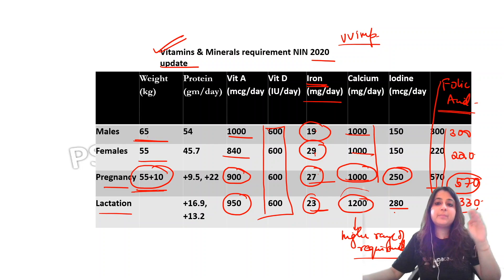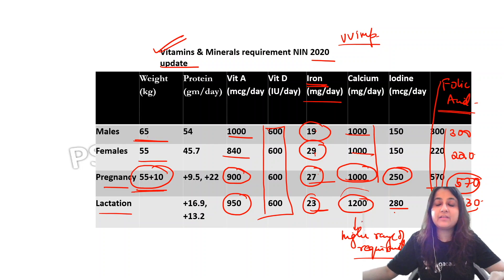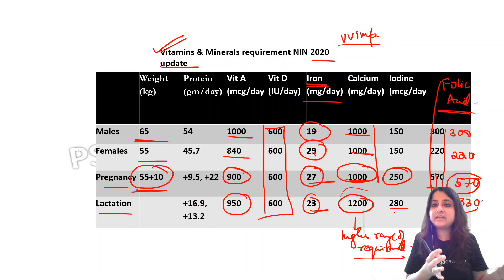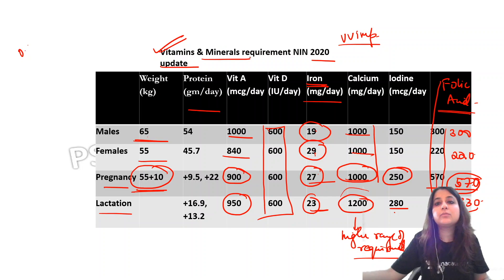During pregnancy, average weight gain expected is about 10 kg on top of 55 kg baseline, which is why calcium requirement goes to the higher side at 1200 in lactation. Quick recap: iron is 29 in females and 19 in males, decreasing to 27 in pregnancy and 23 in lactation. Calcium is 1000 across males, females, and pregnancy, then 1200 in lactation. Iodine maximum is in lactation at 280–290. Folic acid per NIN is 570 in pregnancy and decreases in lactation. Protein requirement is 0.8 g/kg/day, but most important for this topic are vitamins and minerals.